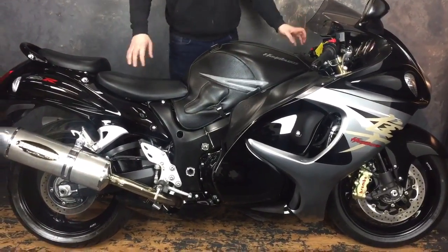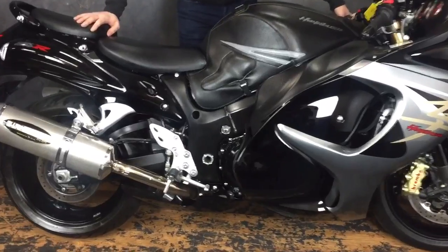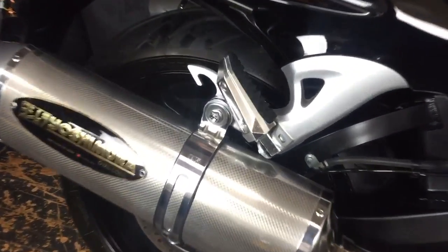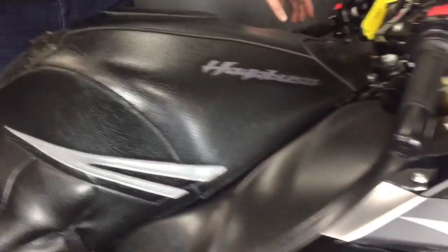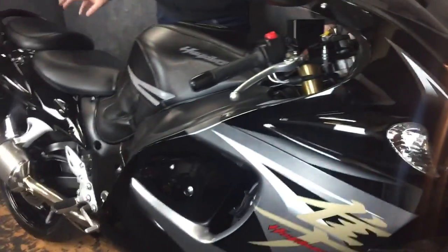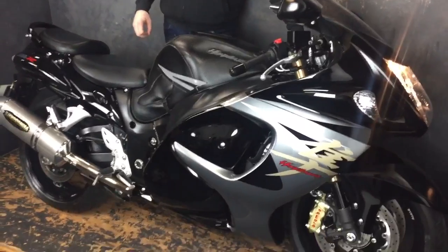It's only just gone to the chippy and back. However, it's got a few tasty extras. Obviously it's got the tank bag that you can see there. It's also got the Yoshi exhaust system on there. It does come with a seat cowl, however that's in the back in a nice box.